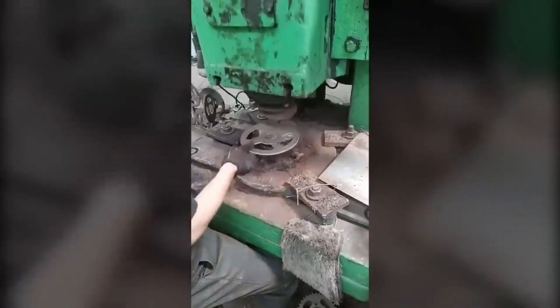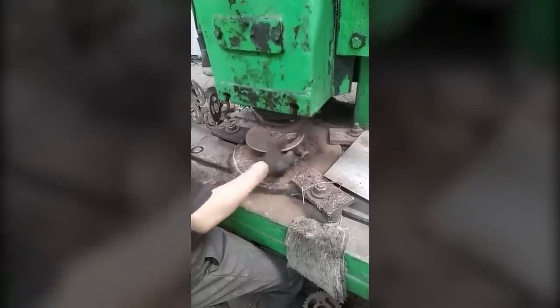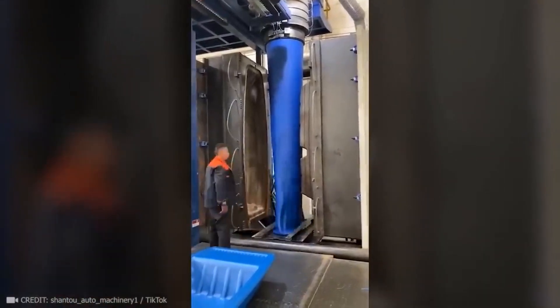This machine and human duo are so perfectly synchronized that they should be the new standard. Using a double-sided iron mold, it only takes 5 seconds to make a bow.